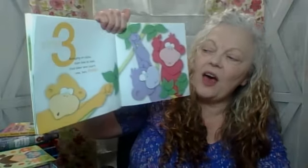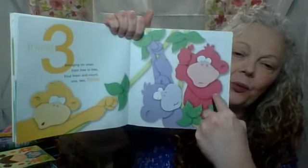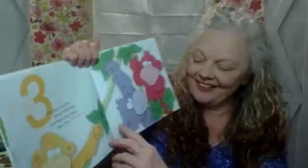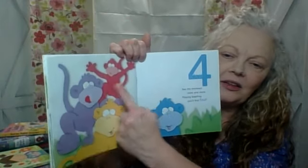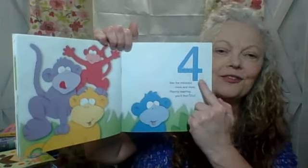Swinging on vines from tree to tree, find them and count. One, two, three. Three. See the monkeys more and more, playing leapfrog, you'll find four. One, two, three, four. Four.